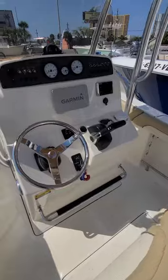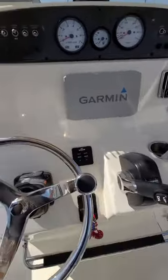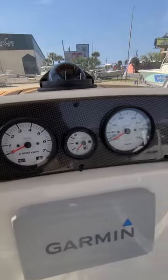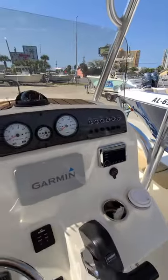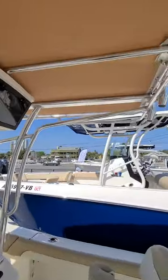Nice leaning post here, looks like room for a 45-quart cooler. Nice Garmin unit here with a Kicker head unit as well, Kicker speakers throughout. Tilt helm, trim tabs, typical navigation lights, nice white-face Yamaha gauges. Live well, wash down, looks like we get some extra accessory switches in there too.